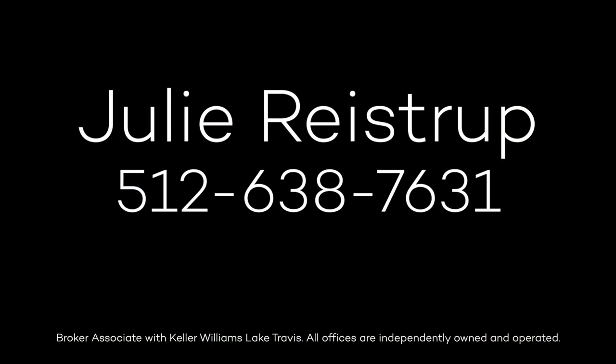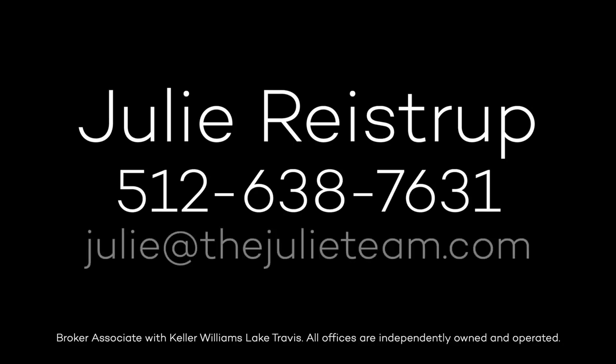For more information, contact Julie Reistrup at 512-638-7631 or by email at julie@thejulieteam.com. Thank you.